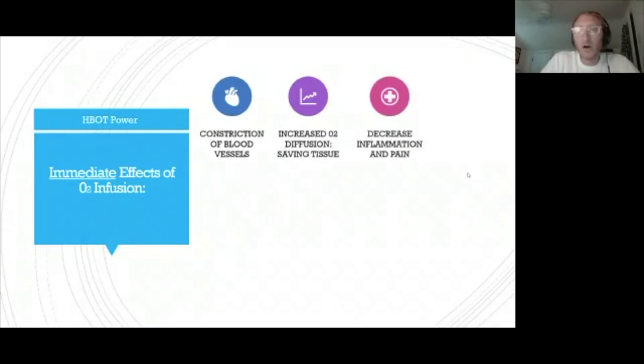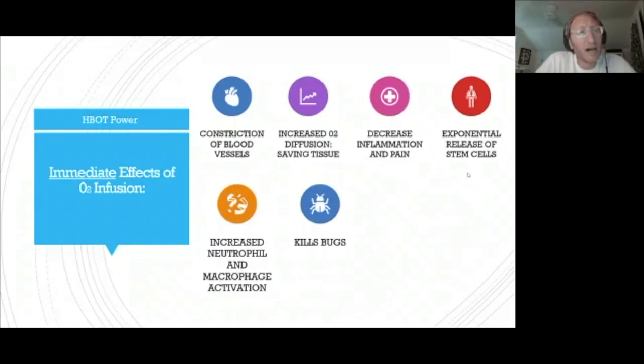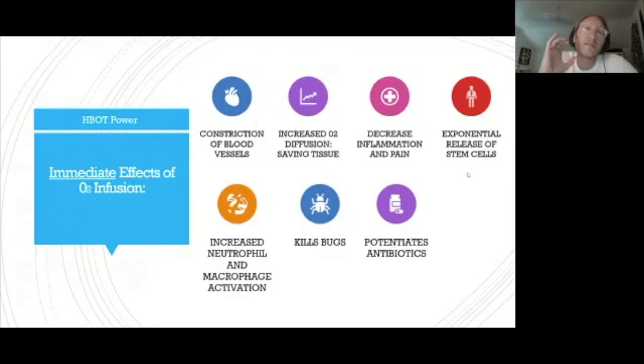We're also acutely decreasing inflammation and pain, releasing stem cells, increasing neutrophil and macrophage activation — which helps wound healing — and killing bugs, especially those that don't like high-oxygen environments. We're also potentiating antibiotics used in combination. This is actually how I first learned about hyperbaric therapy: flesh-eating bacteria, or necrotizing soft tissue infection, where bacteria kill off limbs requiring amputation. In combination with antibiotics and hyperbaric therapy, you can save people's limbs and lives. I've seen this firsthand.